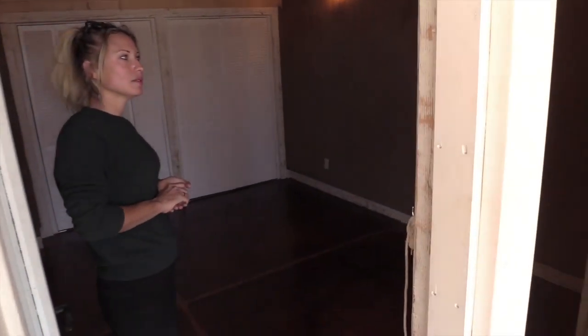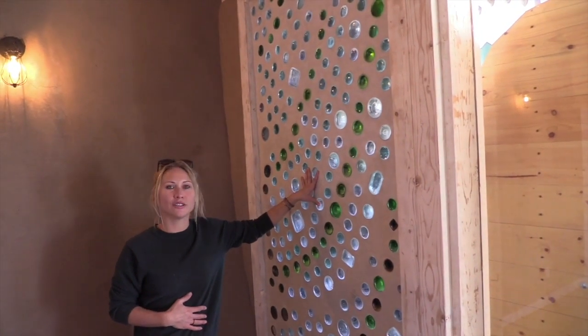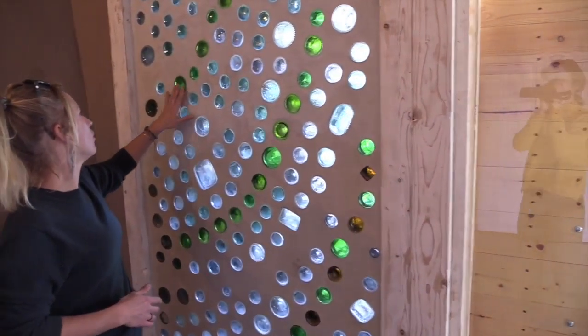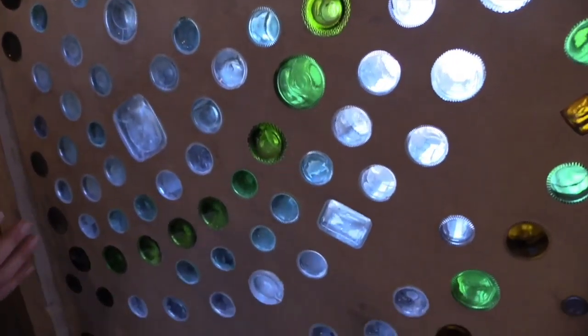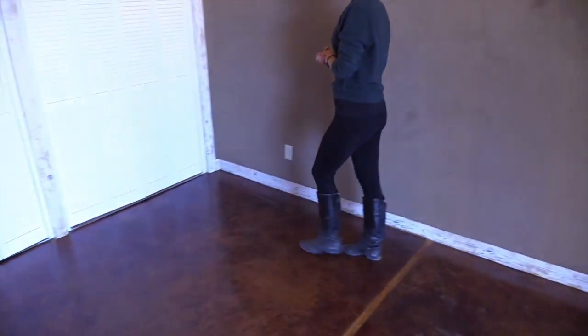We've just covered one of the six principles of earthships: gray water and black water recycling. Now we'll have a look at the other parts of the building and explain the other five principles. This is one of the bedrooms — it's a two-bedroom, one-bathroom encounter model earthship. Another one of the principles is to use repurposed materials to build these buildings. You can see this wall is made of old bottles — wine bottles, beer bottles, liquor bottles — that we make into bricks, creating beautiful walls that let light through into your bedroom.